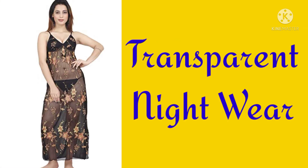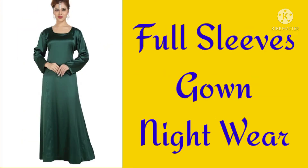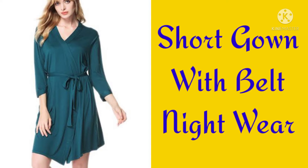Transparent nightwear, Shorts set with jacket nightdress, Full sleeves gown nightwear, Printed pyjama shirt set nightdress, Short gown.